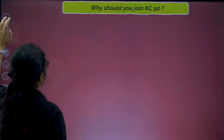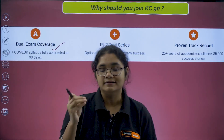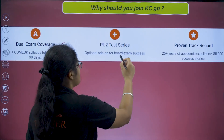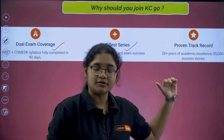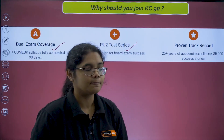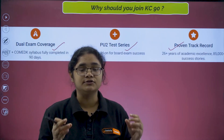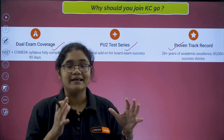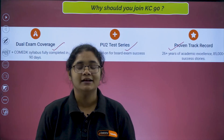Why should you join KC90? First, dual exam coverage — this course targets both KCT and Comet K aspirants with full syllabus coverage, and you can also optionally take the PU2 test series for complete coverage under one roof. Next, proven track records: over 26 plus years, we have produced 85,000 toppers in KCT and Comet K, which shows that KC90 can be a part of your success story.